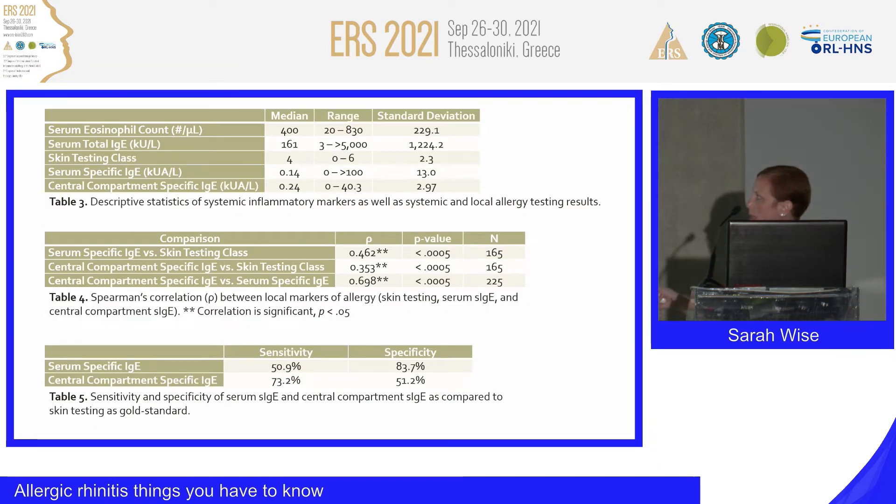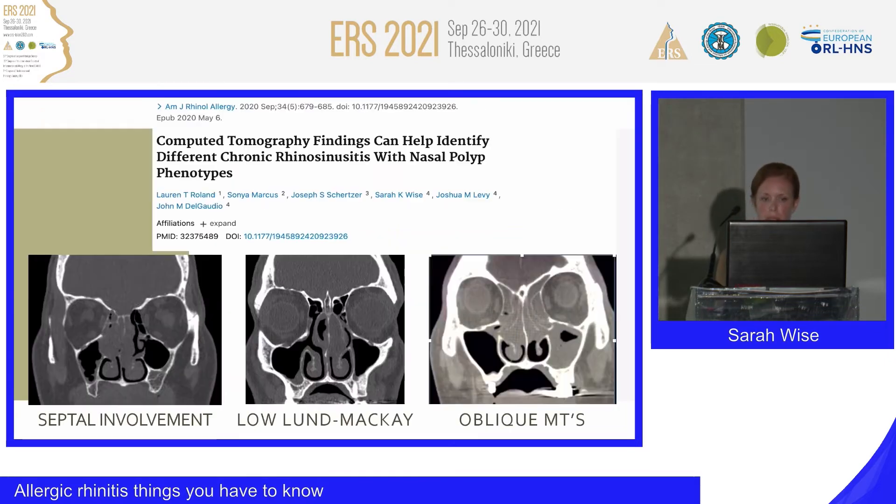We also evaluated the concordance and correlation between our various testing modalities, and all showed significant correlation. With comparison to skin testing as the gold standard, the central compartment-specific IgE had a sensitivity of 73.2% and a specificity of 51%.